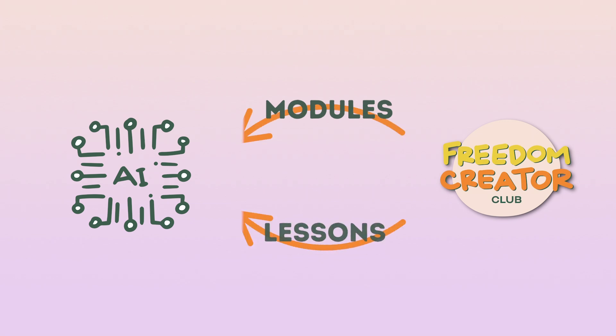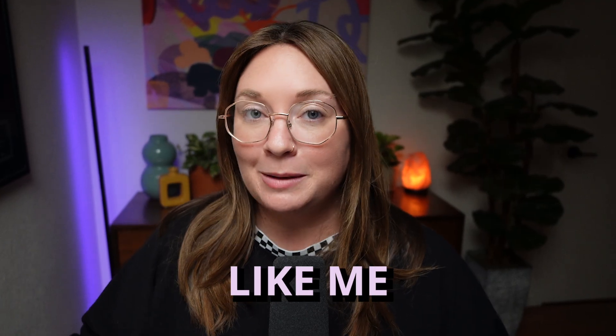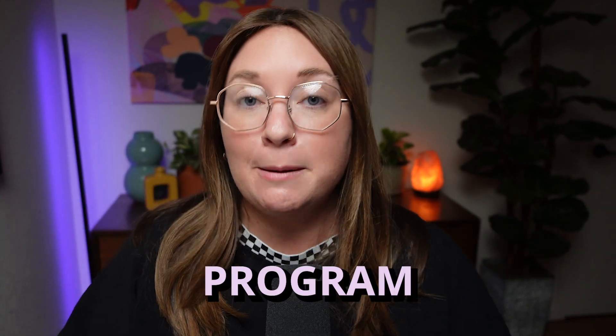I made a custom GPT and took all the transcripts from all our modules and lessons — everything in our Freedom Creator Club program, which has a full program inside the membership. I took all those transcripts, the worksheets, and supplemental materials, and put them into my custom GPT. Now when students have questions, they can go to the ChatGPT first, and it's trained to talk like me, speak like me, answer like me — because it literally is me. It's all my scripts from my program.